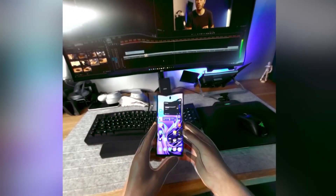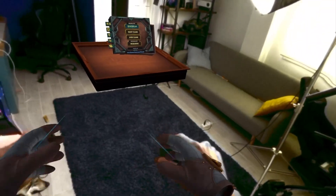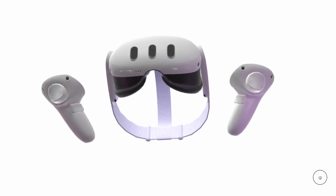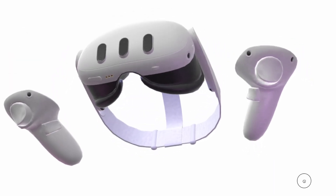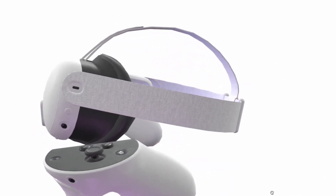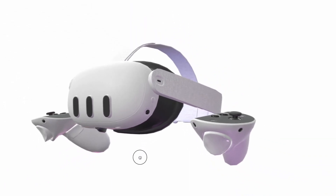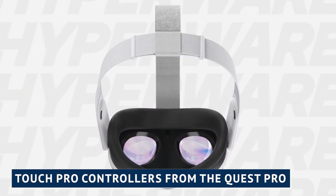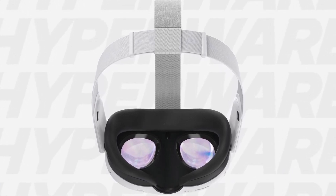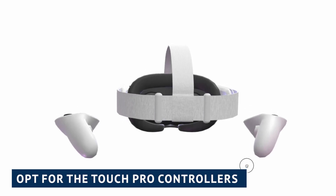Imagine interacting with virtual objects in your own living room, or exploring virtual landscapes while still perceiving the environment around you. The Quest 3's high-fidelity color pass-through creates a truly immersive and captivating experience, blurring the lines between what is real and what is virtual. The Quest 3 also features redesigned Touch Plus Controllers — Meta has removed the outer tracking rings to provide a more natural and intuitive feel. They seamlessly blend with your movements, feeling like a natural extension of your own hands, with improved ergonomics and a more compact design. You also have the option to use the Touch Pro Controllers from the Quest Pro, which can be seamlessly paired with the Quest 3 for a heightened level of gameplay precision.